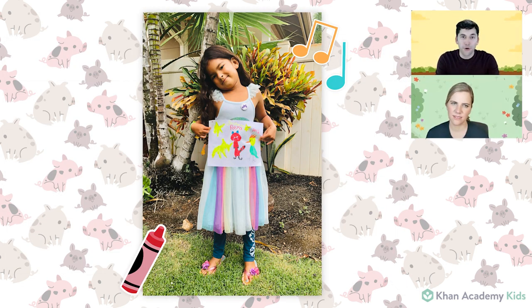Our last Show and Tell item today is from our friend Jasmine. Friends, as you remember, anytime you send in your artwork where you've drawn the characters from Khan Academy Kids, we're very excited to show it on Circle Time. So today we have a picture that Jasmine made of Rhea and Peck. Great job, Jasmine — I love the colors that you used. You got the stripes on Rhea's tail just right. This is such a good picture!